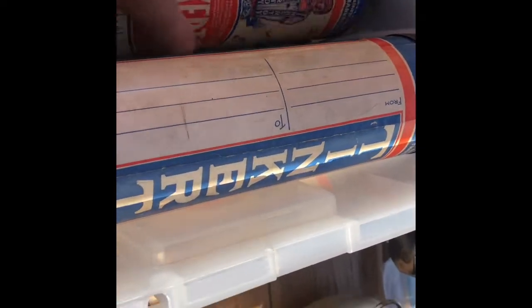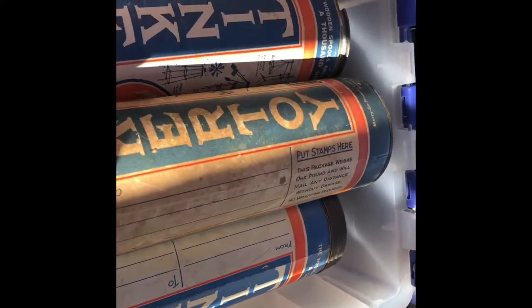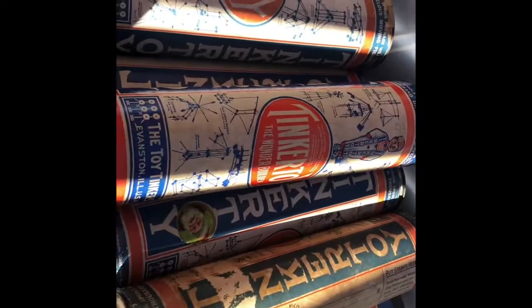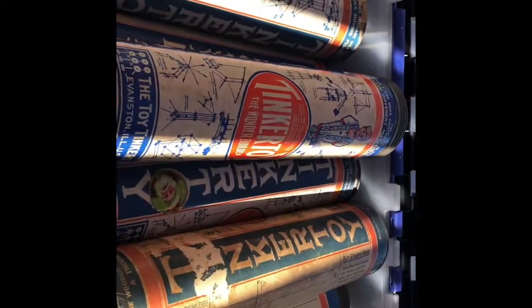There's something else in here too. I'm not sure of the value on these, but even if I got $10 each, I don't think it would get me more than what I paid for the tub. So a Tinker Toys lot — there it is. Take a look, let me know what you think. Stuff Seller out. Have a great day!